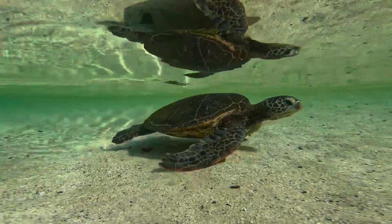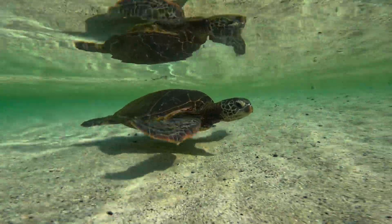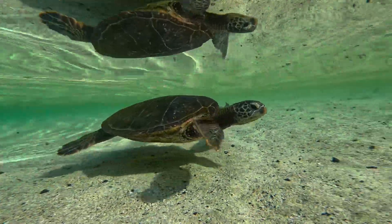This same morning I also swam with a large eel, and I was able to cross off one amazing species on my bucket list: the spotted eagle ray. I'll share that experience later — it was absolutely unbelievable.